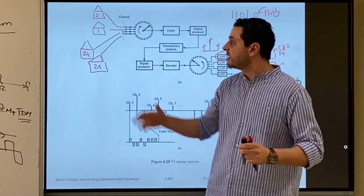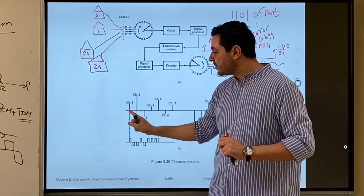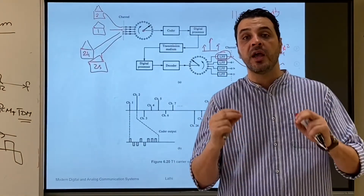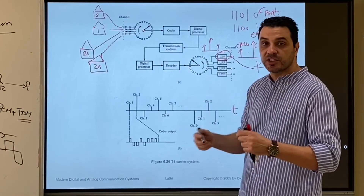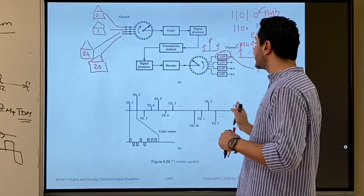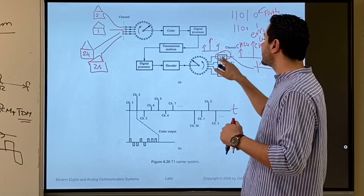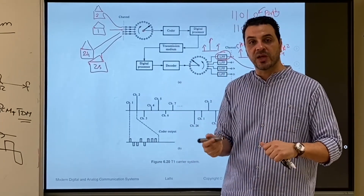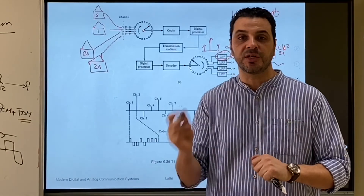To summarize, the T1 Carrier System time-division multiplexes 24 voice signals by taking samples from 24 houses via a rotating switch, transmitting them through the underground cable, and at the other side using a rotating switch to distribute samples to 24 destination houses, which pass them through low-pass filters to reconstruct the analog signals. In the next video we are going to discuss the frame structure of the T1 Carrier System in detail.